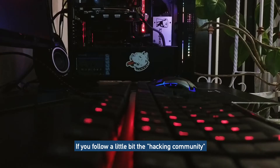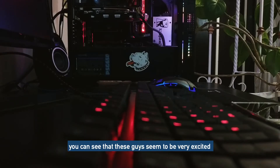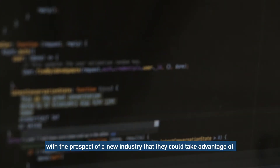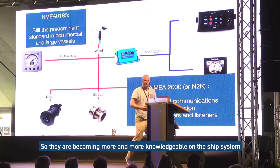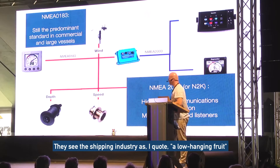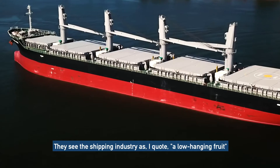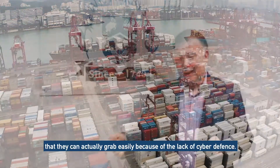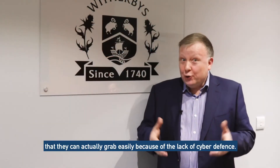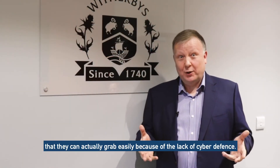If you follow the hacking community a little bit, you can see that this group seems to be very excited with the prospect of a new industry that they could take advantage of. They are becoming more and more knowledgeable on ship systems, and they see the shipping industry as — I quote — a low hanging fruit that they can easily grab, because of the lack of cyber defense we have.